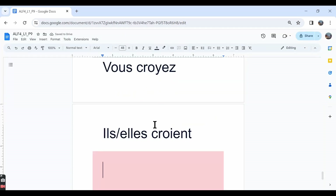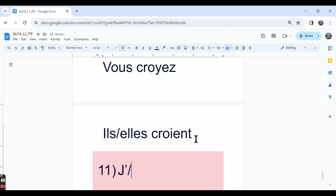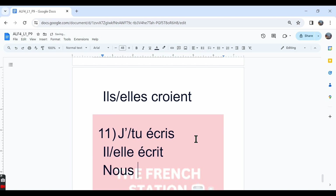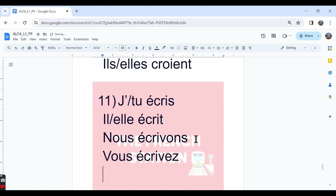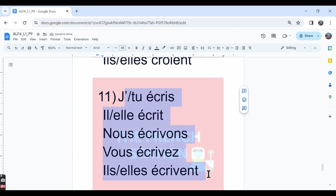The eleventh one is écrire. Écrire is an irregular verb ending in RE. The conjugation: in the je and tu forms, j'écris, tu écris — I write, I am writing, you write, you are writing. In the il/elle forms: il/elle écrit. In the nous form the conjugation is E-C-R-I-V-O-N-S — nous écrivons. In the vous form: vous écrivez. In the ils/elles plural form: ils/elles écrivent. The conjugation is irregular.